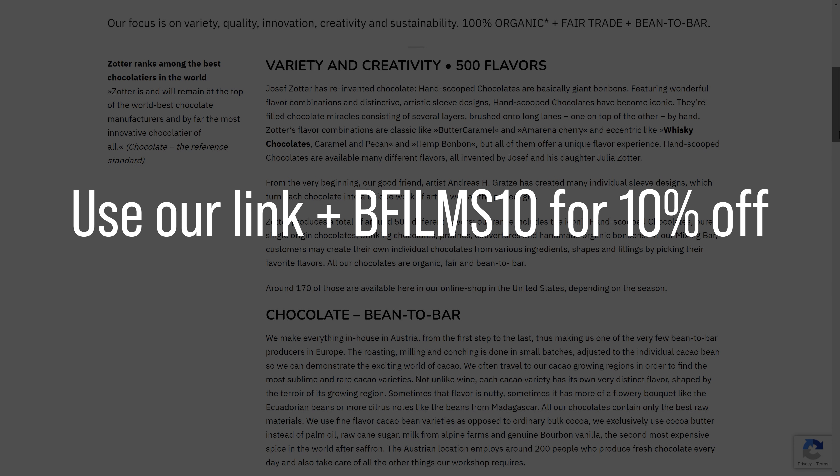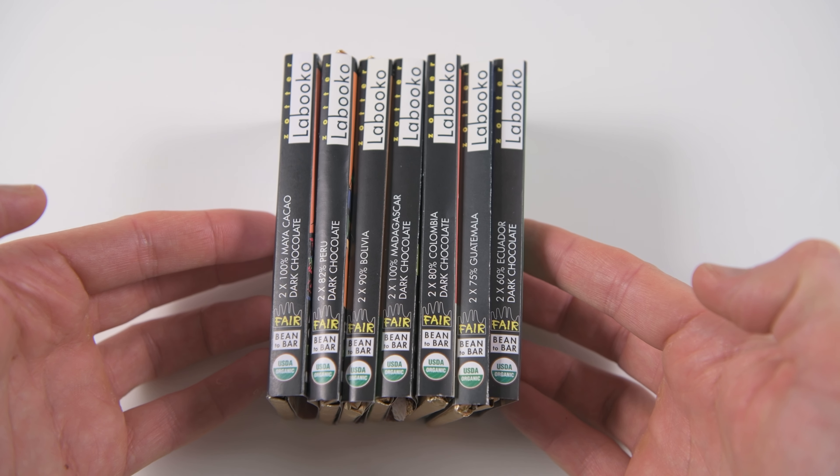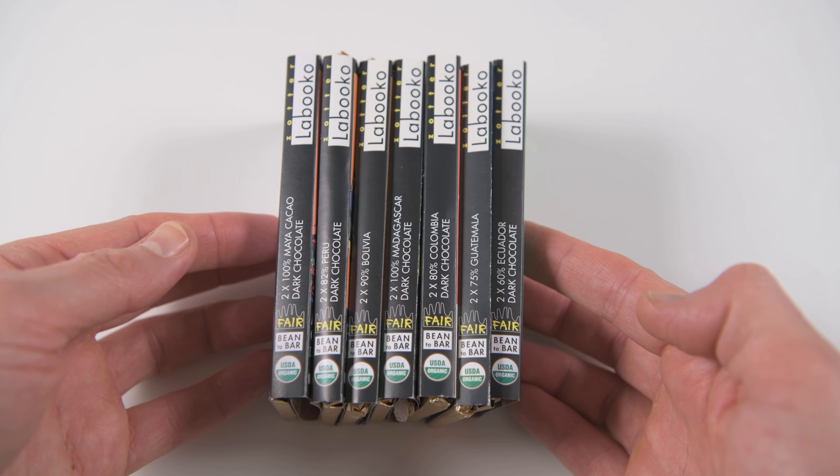If you decide to give Zotter chocolate a try, use our link below and coupon code BFILMS10 to get 10% off your order. Zotter's chocolate is 100% fair trade and organic, with vegan options.